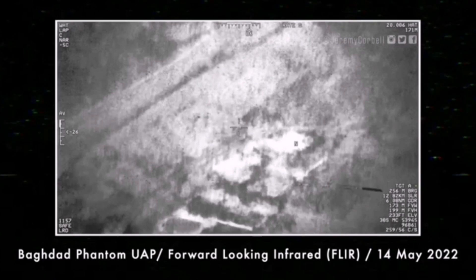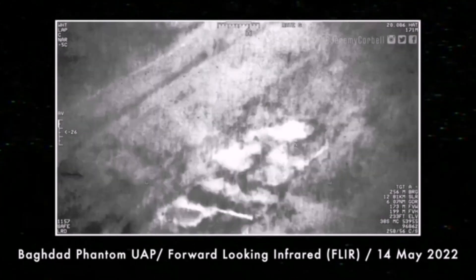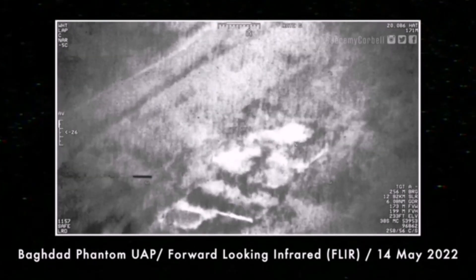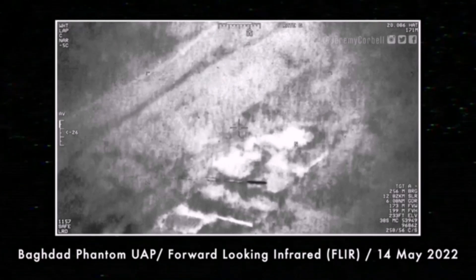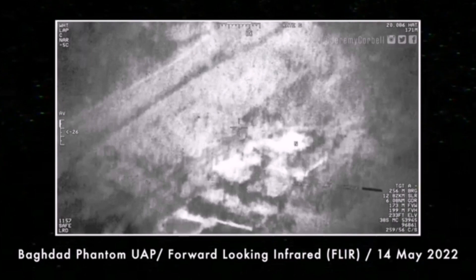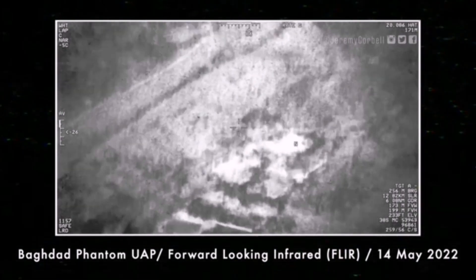We've got the still images here. I've borrowed the images from Jeremy Corbell himself, who sort of staggered them along. As you can see, it's a long cylindrical object which is moving across the sky from left to right on the image from this reconnaissance drone. There appears to be some kind of trail at the back of this machine, this torpedo-looking thing.